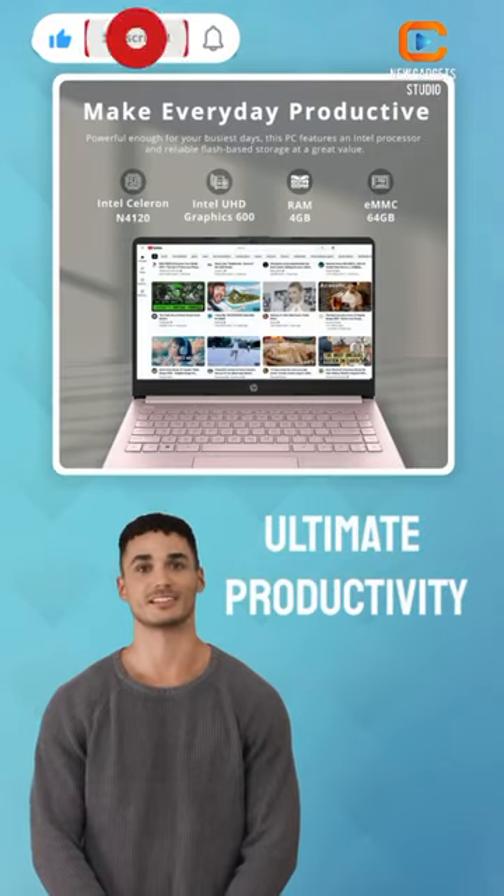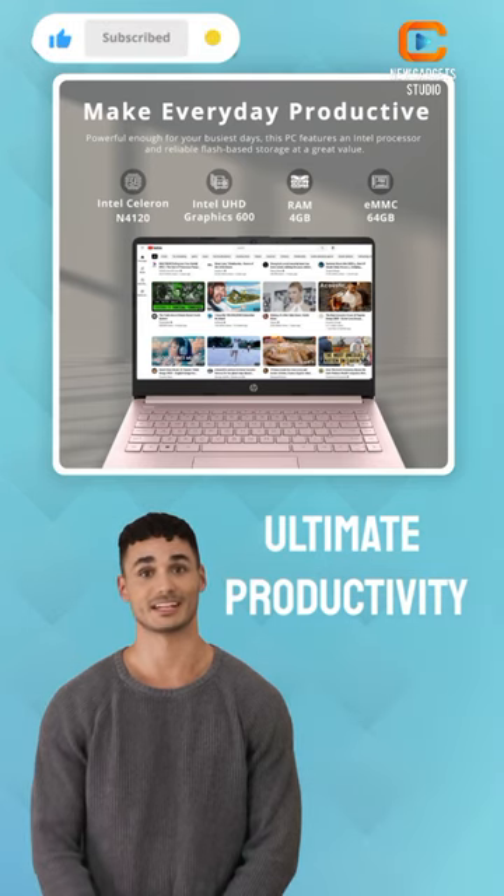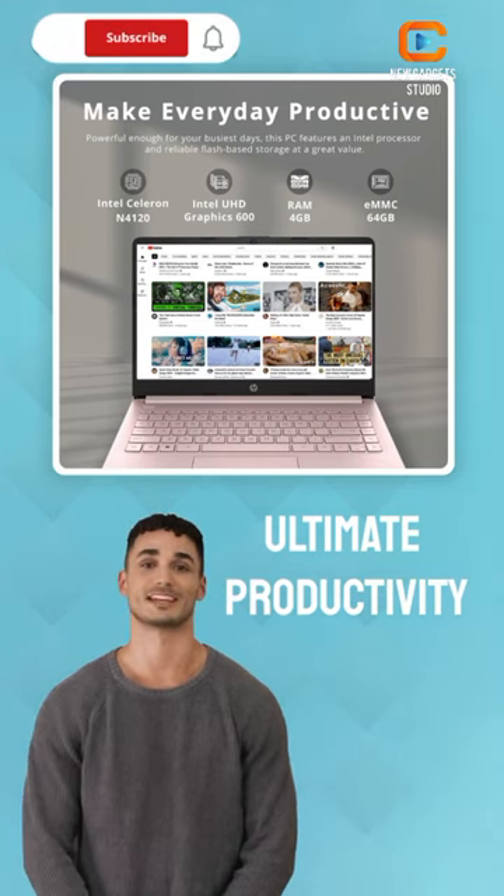Get the ultimate productivity with Windows 11 S, one year of Office 365 subscription included, and a range of ports for connectivity on the HP Stream laptop.